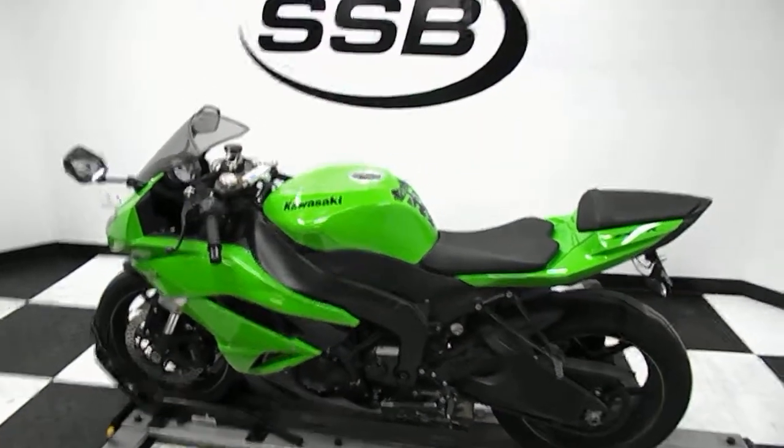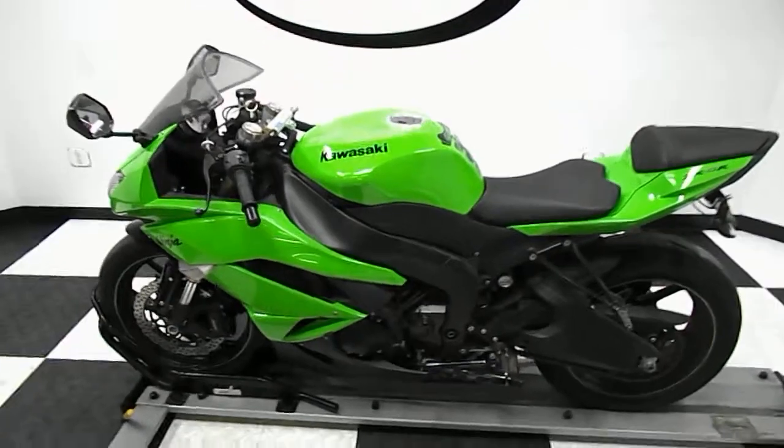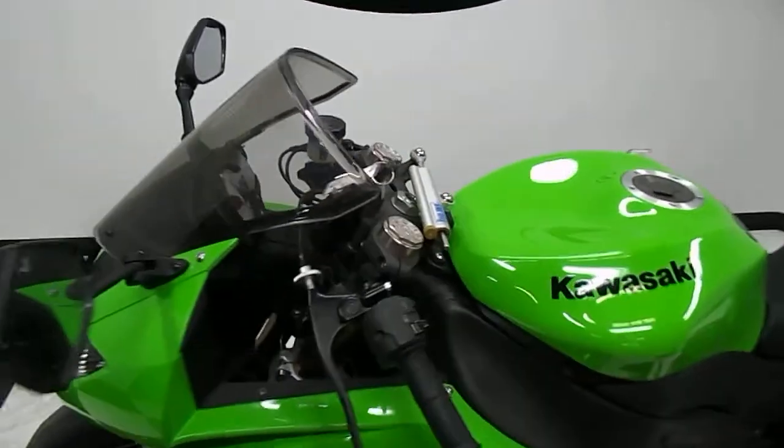Welcome to Simplestreetbikes.com. This is a 2009 Kawasaki Ninja ZX-6R, green in color. This unit has 9,000 miles on it.